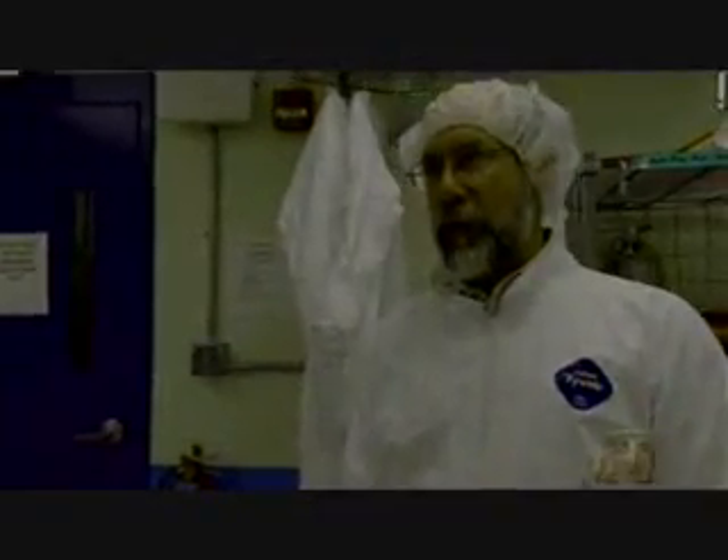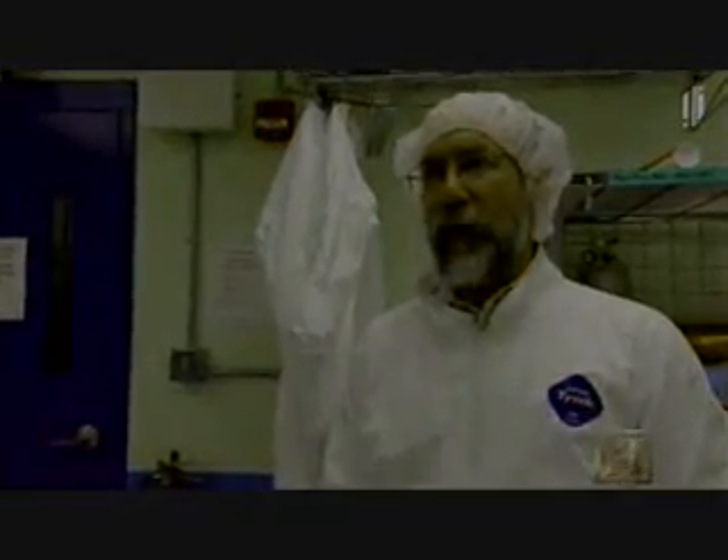Sixteen germanium pucks sit in a chamber inside a clean room. We're suited up and about to go into the experimental room. It's a class 10,000 clean room — that's why we're all suited up, so we don't carry in any dust, because that would cause a background for the experiment. So let's go inside.